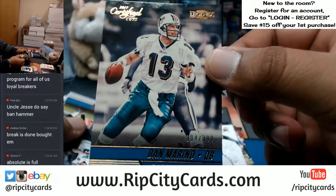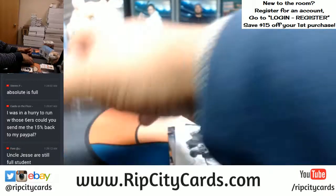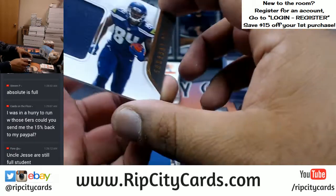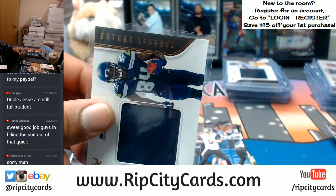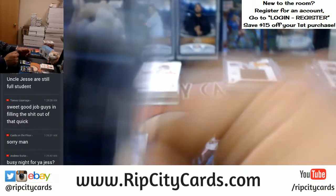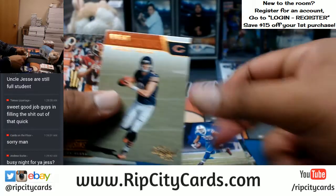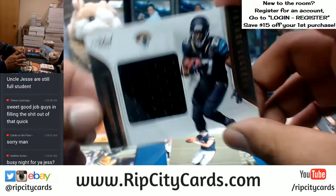Dan Marino to 399 for the Dolphins. Amara Darbo with a patch for the Seahawks. It's a busy night for the show but I don't mind that at all. I haven't eaten in hours but I don't mind that at all — I would stay all night as long as we're filling breaks. Leonard Fournette with a patch for the Jags.